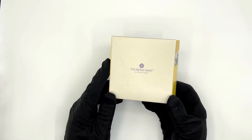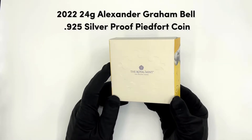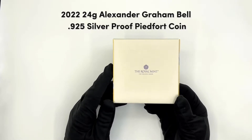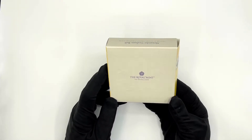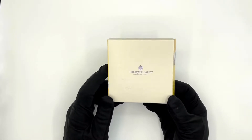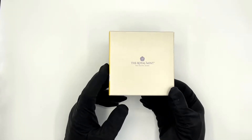Today we are unboxing one of the latest releases by the Royal Mint: the 2022 24-gram Alexander Graham Bell silver proof pitford coin. This coin celebrates the achievement of Alexander Graham Bell and his invention of the telephone.